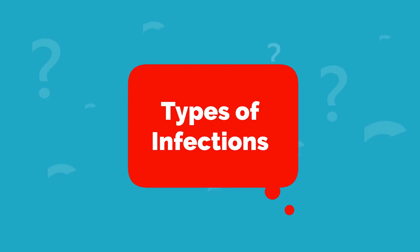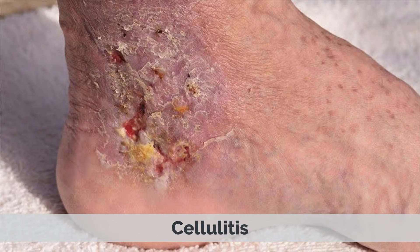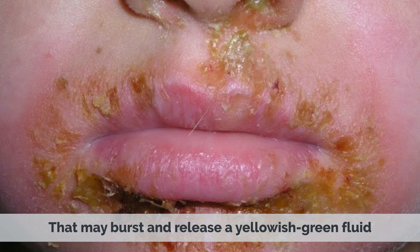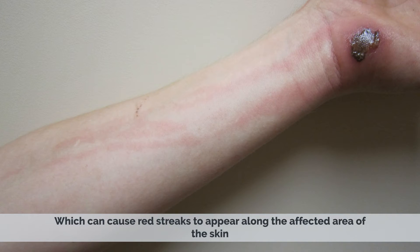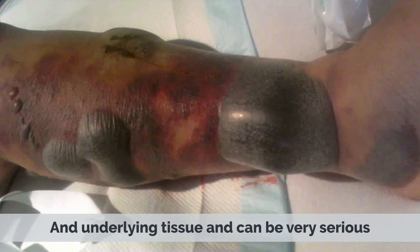Types of Infections. Insect bites and stings can cause a range of skin infections, including impetigo, cellulitis, lymphangitis, and necrotizing fasciitis. Impetigo is a superficial skin infection that causes red scaly patches and blisters that may burst and release a yellowish-green fluid. Cellulitis is a more serious infection of the deeper layers of the skin, which can cause tenderness and swelling. Lymphangitis is an inflammation of the lymphatic vessels, which can cause red streaks to appear along the affected area of the skin. Necrotizing fasciitis is an infection of the deeper layers of the skin and underlying tissue and can be very serious.